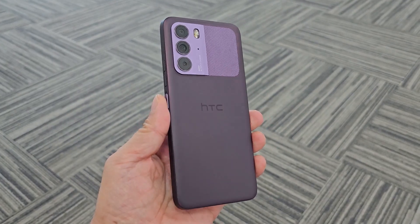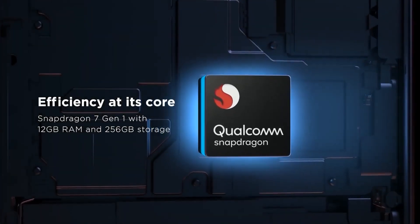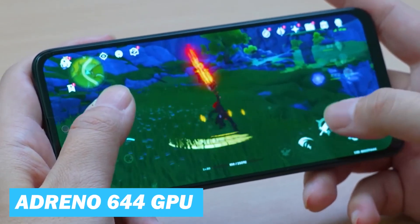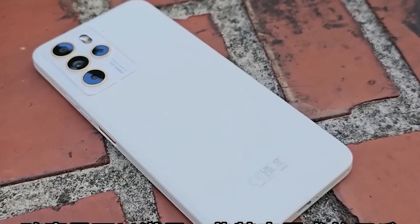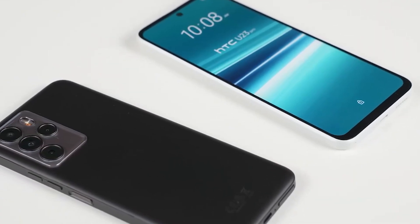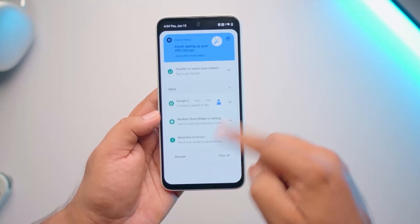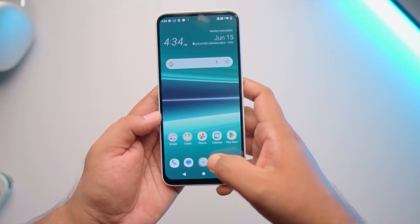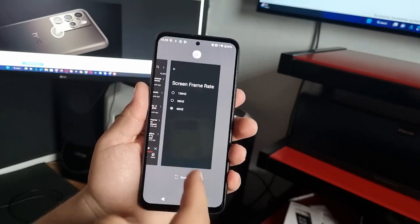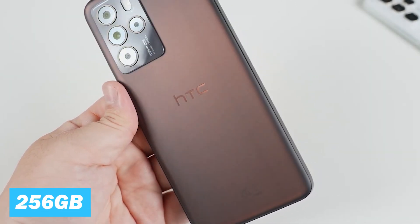Now let's talk about hardware and performance. The phone is powered by the Qualcomm Snapdragon 7 Gen 1 chipset, which offers reliable and efficient performance for most typical smartphone tasks, coupled with an Adreno 644 GPU. In terms of RAM, the HTC U23 Pro is equipped with a substantial 12 GB, significantly higher than the average for most smartphones. This facilitates smoother multitasking, allowing the device to handle multiple apps running concurrently without noticeable slowdown or lag. The phone features a single storage variant of 256 GB, which should be more than enough for any user.